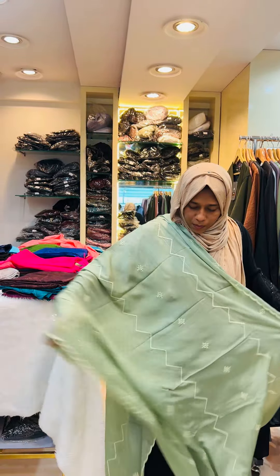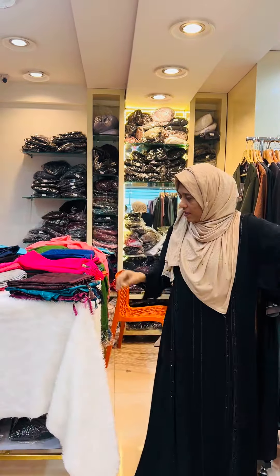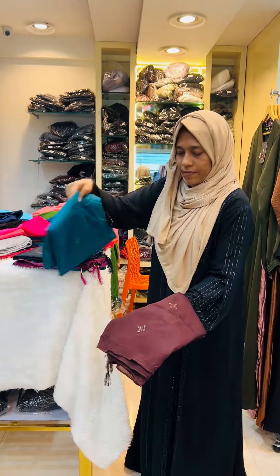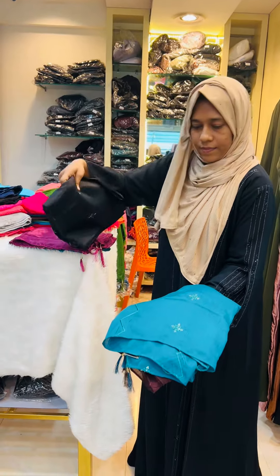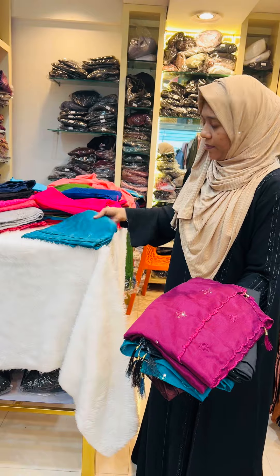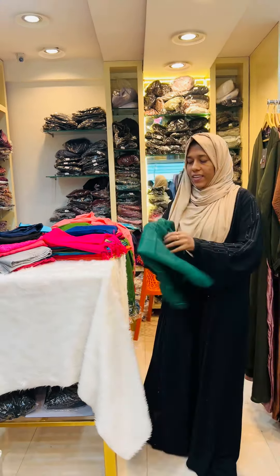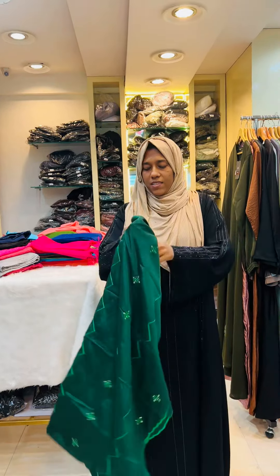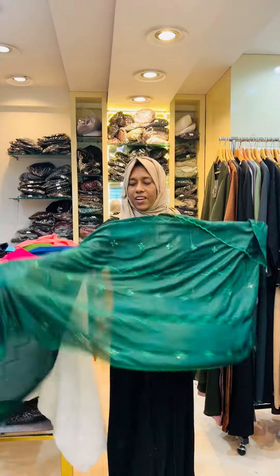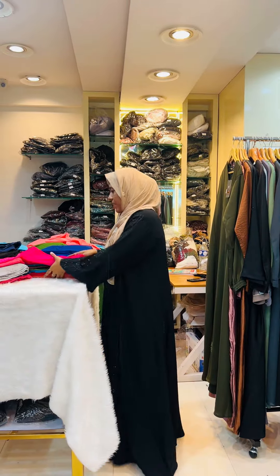It is not a good thing to wear. I have a photo of the dress. I have a picture of the shirt. WhatsApp is 9895 684 683.